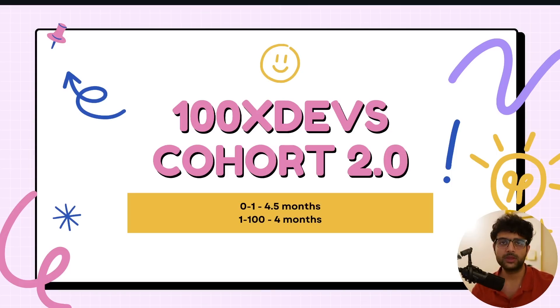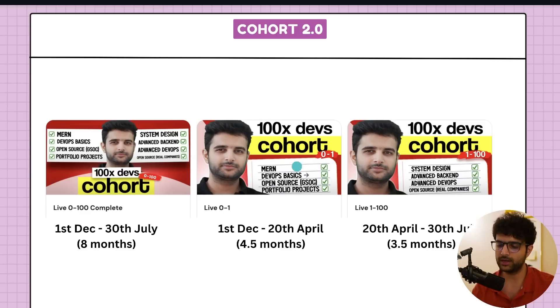Let's get right into the video. The 100xDevs cohort 2.0 was divided into two parts: 0 to 1 and 1 to 100. The 0 to 1 part is already complete — we started December 1st, it'll probably end April 20th, it was 4.5 months for beginners to go from 0 to 1 in web development. The 1 to 100 is slightly more advanced to take you through real senior engineer stuff that gets you jobs. If you wanted both, there was a 0 to 100 cohort giving you access to both parts — 8 months total, starting December 1st, with the mid-checkpoint done now, ending around July 30th.